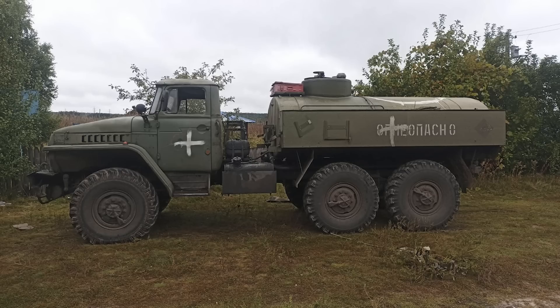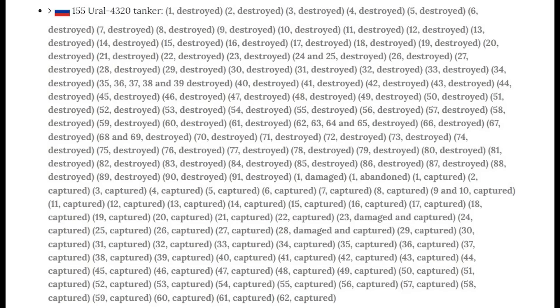And here is the Ural 4320 tanker. The 4320 is one of Russia's most common utility trucks. It's unknown how many have been converted into tankers, but there are around 8,000 or so overall. We do know how many have been lost — 155 on Oryx, a pretty sizeable number. These are very important targets. While not being as flashy as a tank or self-propelled howitzer being destroyed, these are vital to the war effort.